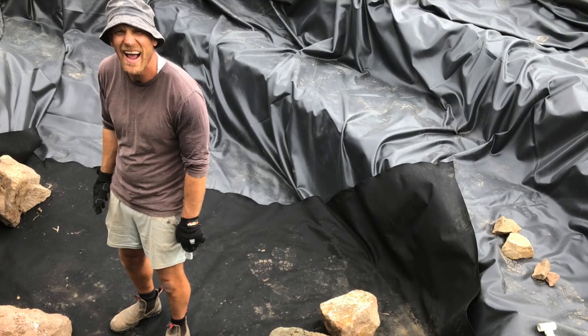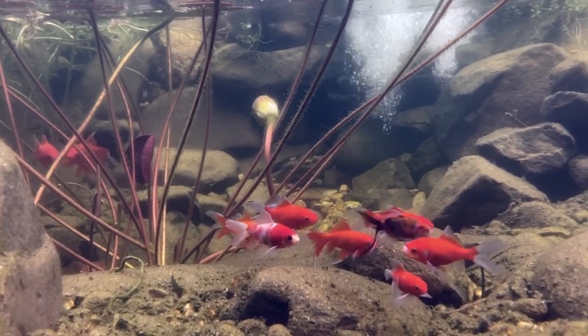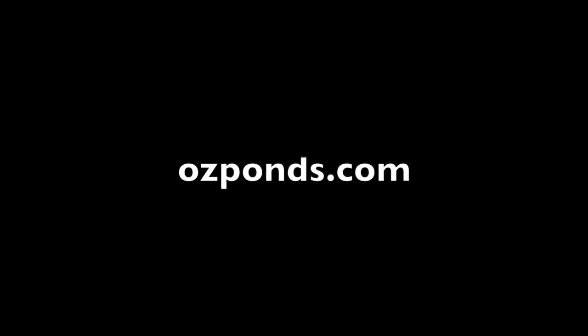G'day, my name is Kev. The aim of my channel is to help people build and maintain ponds without spending a fortune. If that sounds like something that interests you, feel free to subscribe and check out my website ozponds.com.